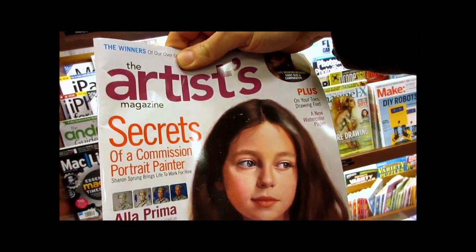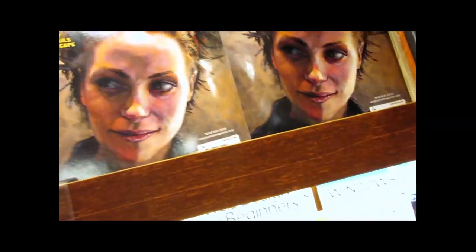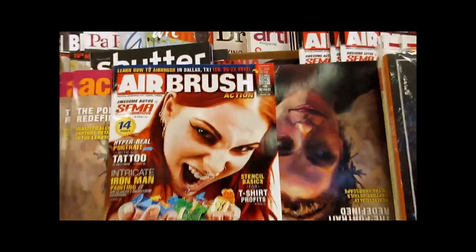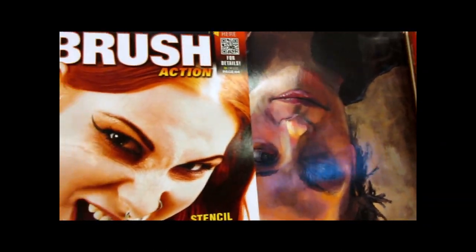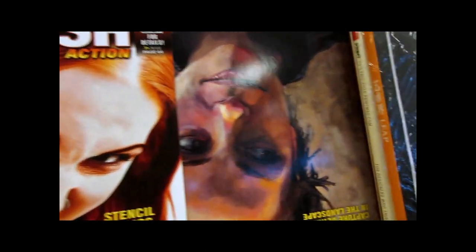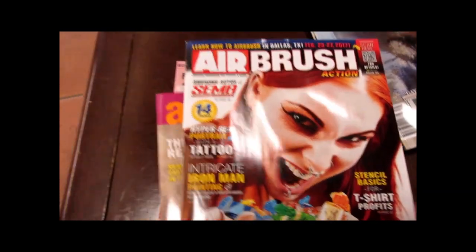The Artists Magazine — check out that one. Here's an interesting new magazine: Acrylic Artist. We do use acrylic paint for airbrushing so that would be something interesting to look at. Here's the latest issue of Airbrush Magazine. It doesn't say who the cover artist is. Contents include: hyper-real portrait with a tattoo, intricate Iron Man painting, and stencil basics for t-shirts.